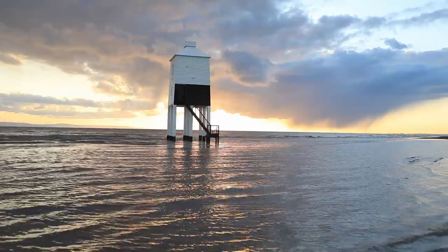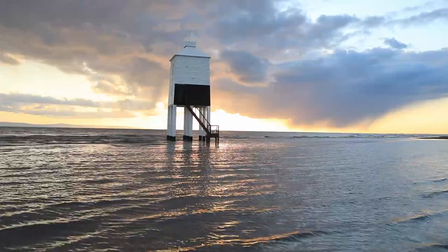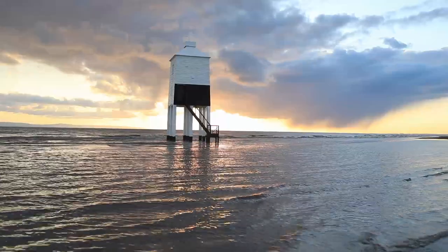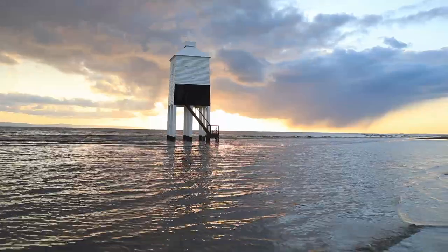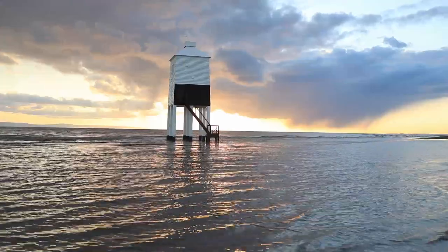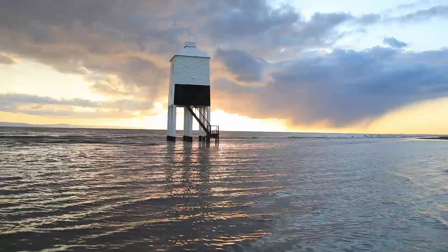I'll talk you through my shot — I'm bracketing just literally one stop either side of zero. So I'm shooting at minus one stop for the sky, just literally exposing for the sky, and plus one stop which is exposing for the lighthouse. There's that much dynamic range here at the moment — it's just incredible.